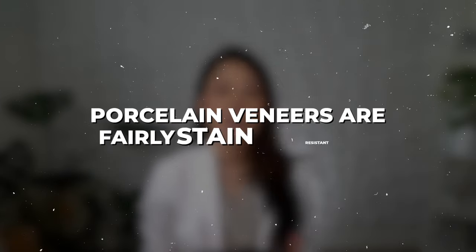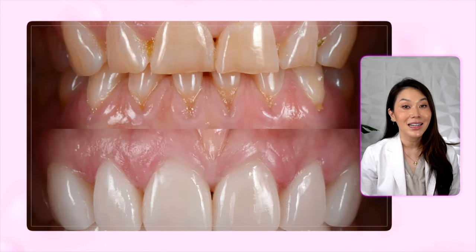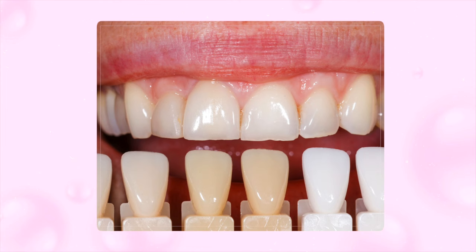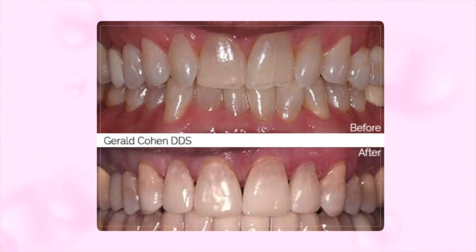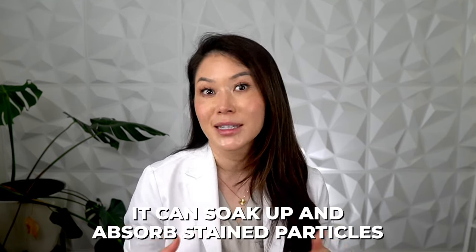Number four is that your veneers are stained. Porcelain veneers are fairly stain resistant, but if you expose them to a lot of stain-causing foods and drinks like tomato sauce or red wine, you can start to see staining around the edges of the veneer. But most of the time when we talk about stained veneers, we're referring to composite resin veneers or chair-side veneers. Composite is a lot more porous than porcelain, similar to tooth enamel, so naturally it can soak up and absorb stained particles.